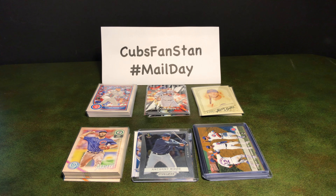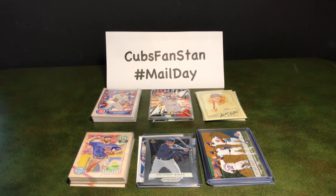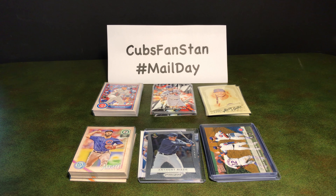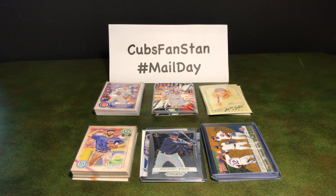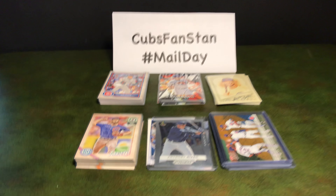Good morning everyone. It's a very dreary Saturday morning here in Illinois and it's a good day for staying in and messing with baseball cards. Here is the mail that I've gotten this week and let's go through them.